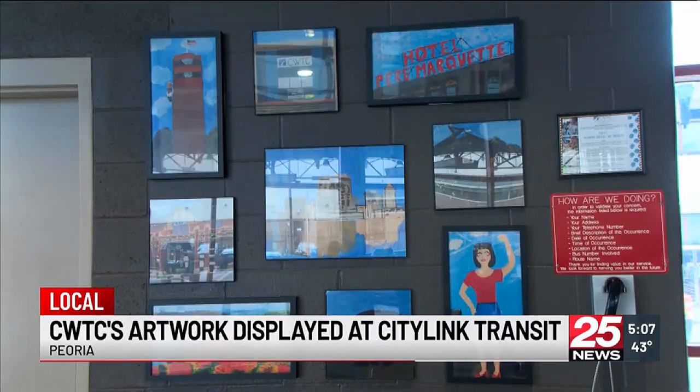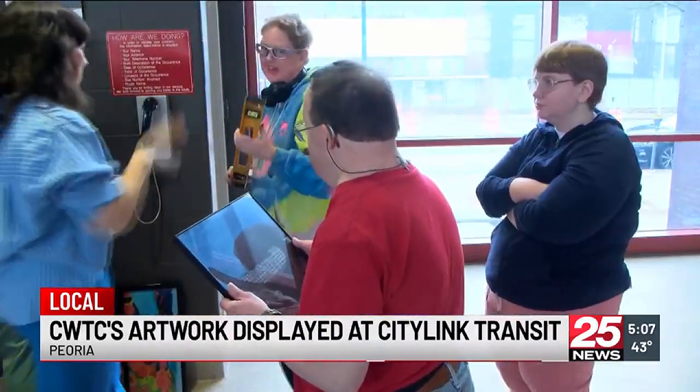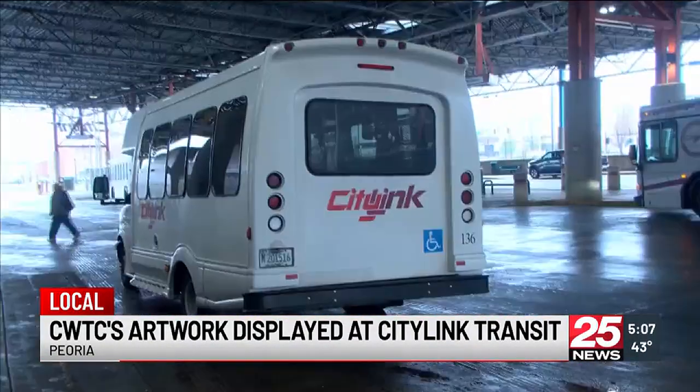For this artwork installation to come to fruition, CWTC partnered with the Greater Peoria Mass Transit District and Jody Takas from the Hive Art Studio. CityLink Transit has been a major supporter of CWTC for years — many of their clients use the service. We look at them as our MVPs, and we're excited to show what their talents are because a lot of things will blow you away — their art skills.